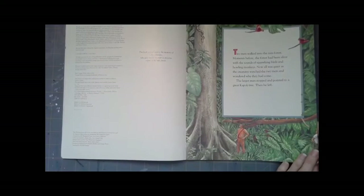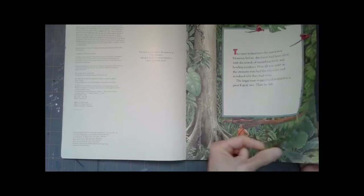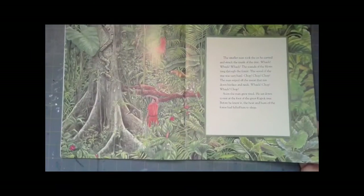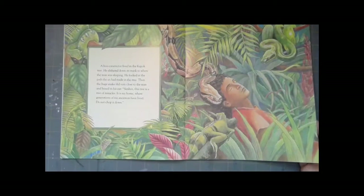Two men walked into the rainforest. Moments before, the forest had been alive with the sounds of squawking birds and howling monkeys. The larger man stopped and pointed to the Great Kapok tree, then he left. The smaller man took the axe he carried and struck the trunk of the tree. Whack, whack. The sounds of the blows rang through the forest. Chop, chop, whack, whack. Soon the man grew tired. He sat down to rest at the foot of the Great Kapok Tree and before he knew it, he fell asleep.